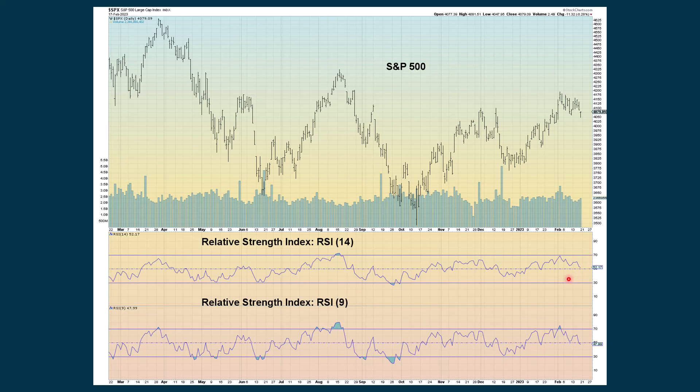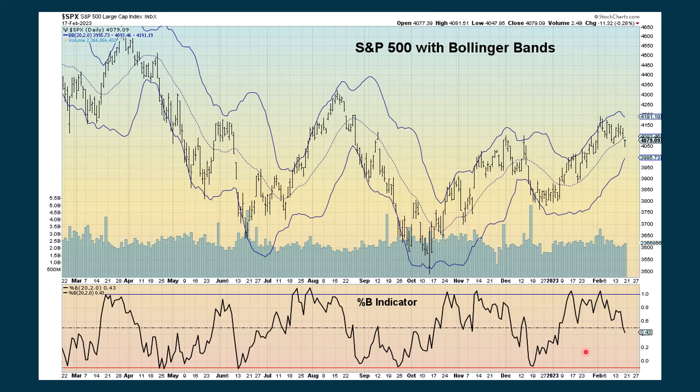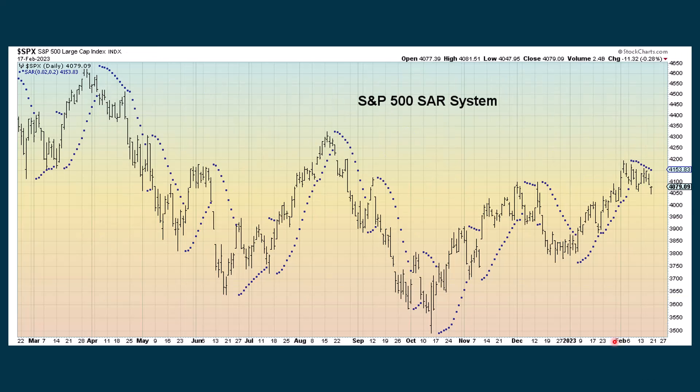The RSI based on 14 periods is still above the 50 line, which is positive, but it is declining. The RSI based on 9 periods has dropped below the dashed line. The Percent B indicator works with Bollinger Bands to see when we go outside the upper or lower band — when we were really shooting up, we started to go outside the band, but now we've been working our way down, and crossing below the dashed line turns things more negative. The parabolic SAR — when the dots are on top, that means it's negative, and we continue to show that.